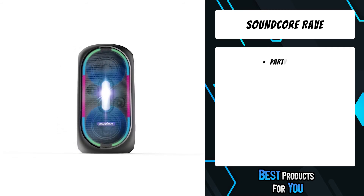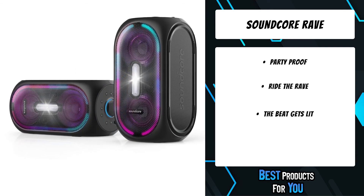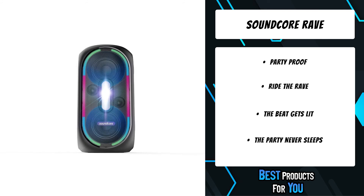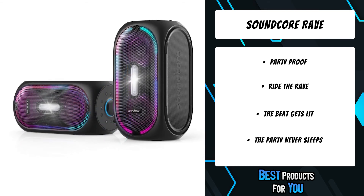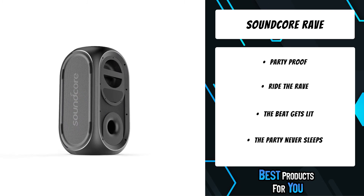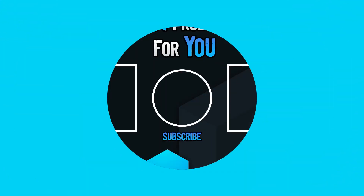Lose yourself in the beat, drown in earth-shaking bass, and dance under the glow of the beat-powered light show for an entire day. Take a single Rave or create a speaker chain and feel its expansive soundstage overload your space with intense party vibes. Dual 5.25-inch woofers, 2-inch tweeters, and a bass port fuel a heart-stopping 105 dB of sound with crisp treble and thumping bass. Rave uses Bass Up technology to intensify and drop the bass lower without compromising on clarity.